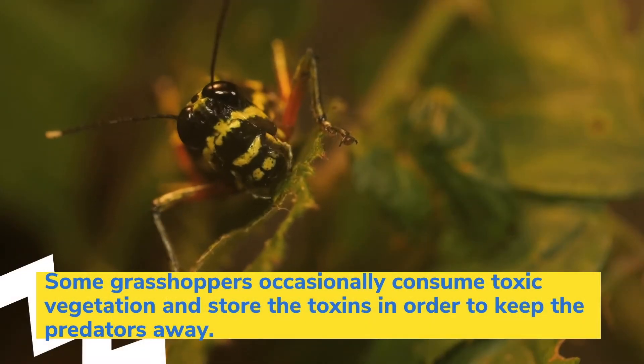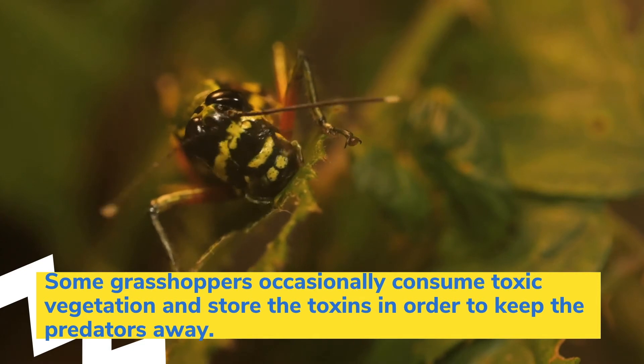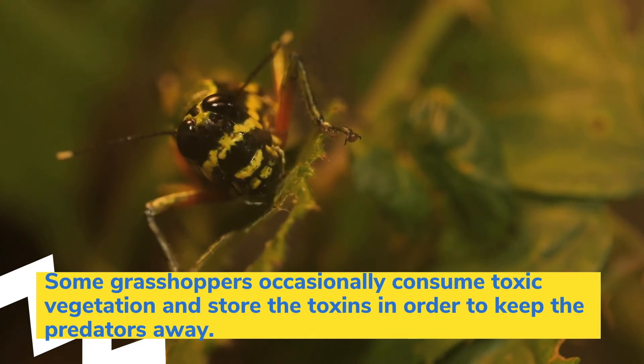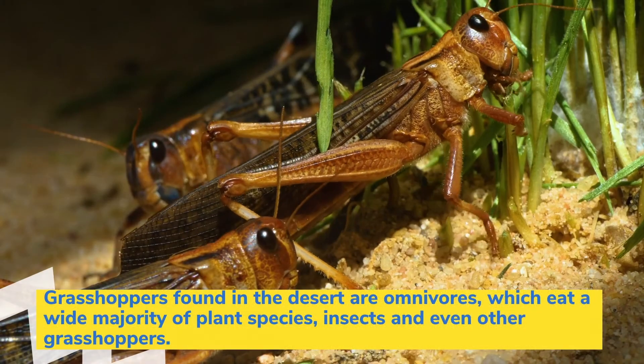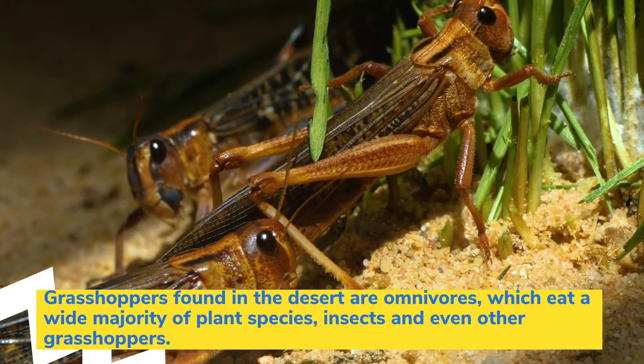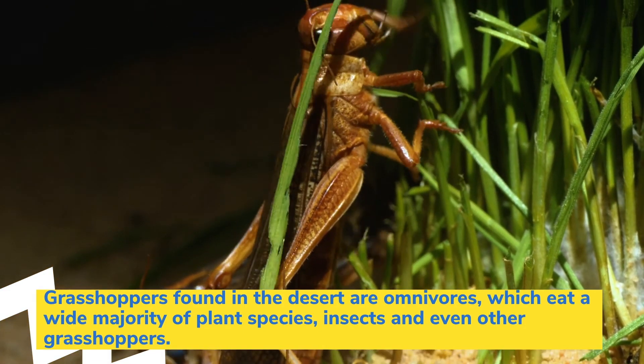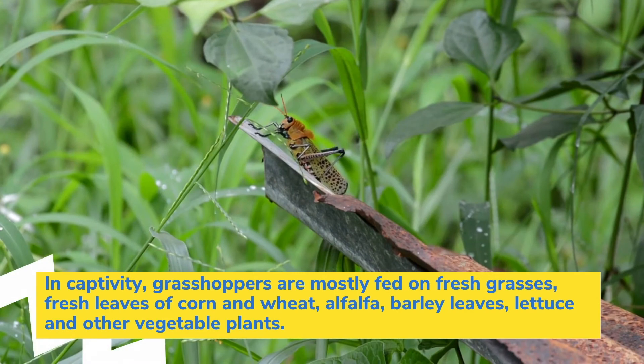Some grasshoppers occasionally consume toxic vegetation and store the toxins in order to keep predators away. Grasshoppers found in the desert are omnivores, which eat a wide majority of plant species, insects, and even other grasshoppers.